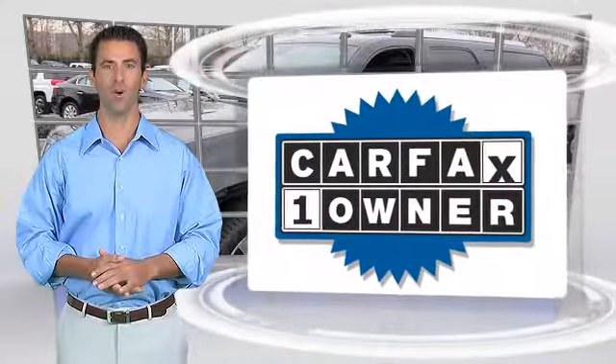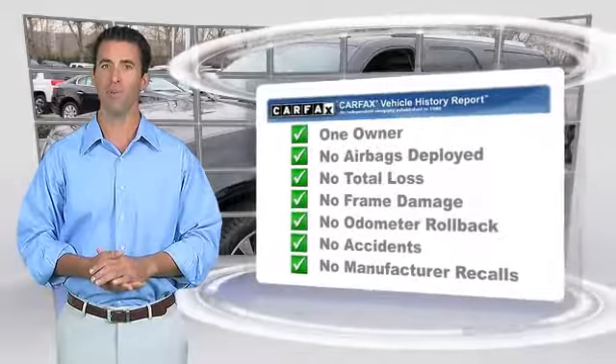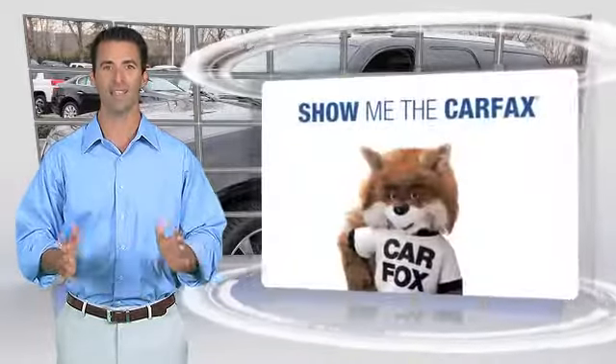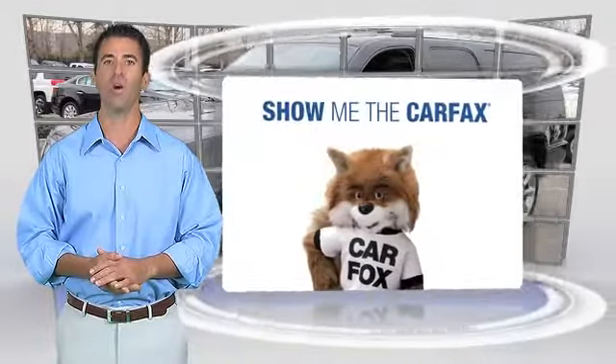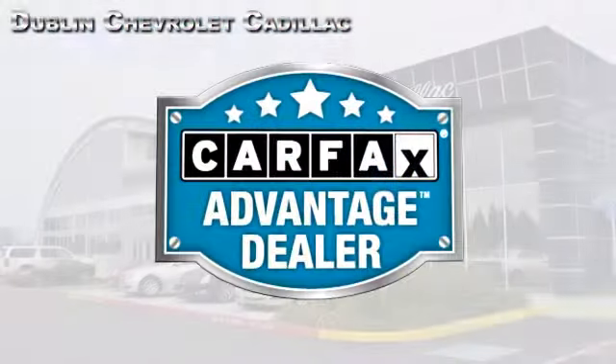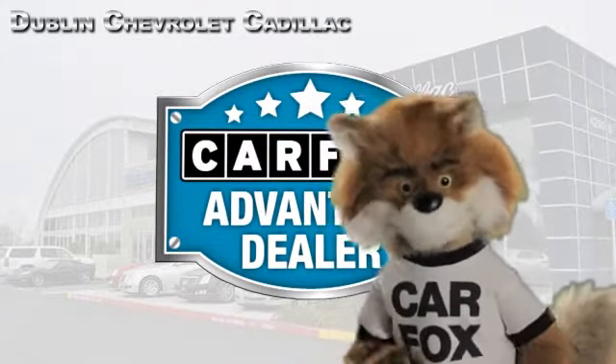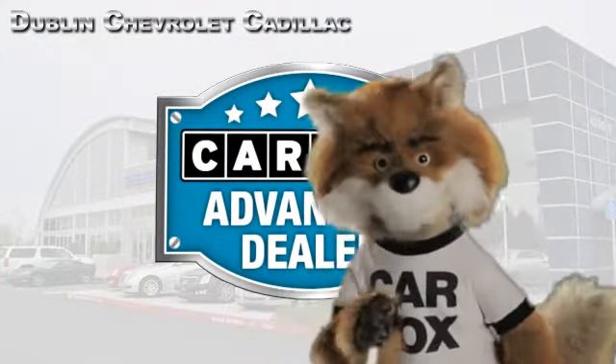This is a one-owner vehicle with the Carfax Vehicle History Report. Be sure to find a complimentary copy of this report online or contact the dealership. This vehicle qualifies for the Carfax buy-back guarantee. Just say show me the Carfax at Dublin GM Superstore — a Carfax Advantage dealer.